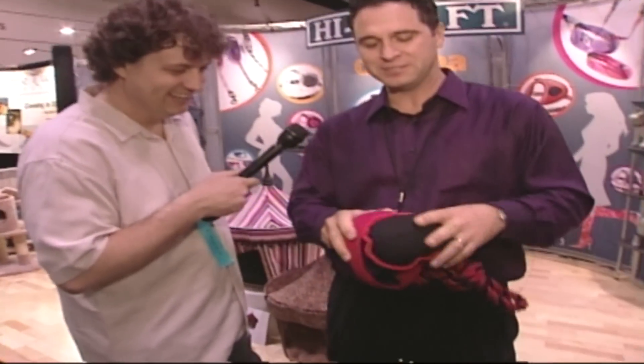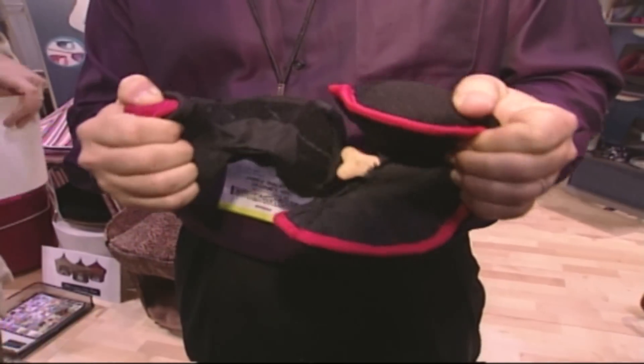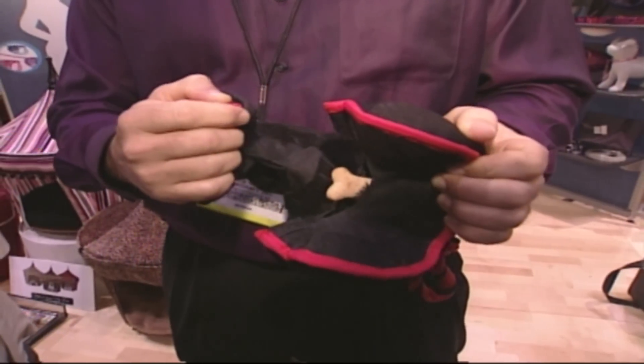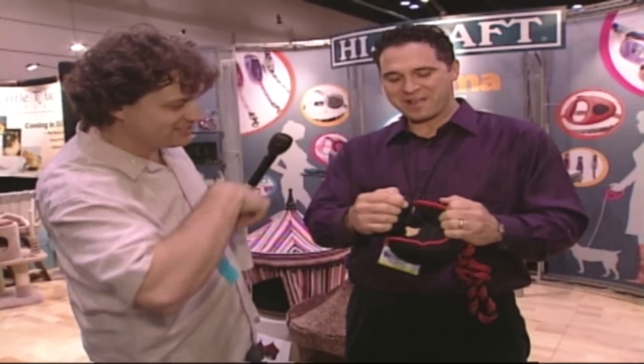It's basically made out of ballistic material. It's got velcro so that the dog rips it apart. The dog loves the ripping sound — it feels like it's tearing something apart. It's got a treat hiding in the mouth so they get a reward. So you put your treats right in there and you zip it up.